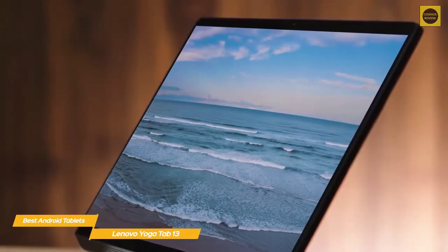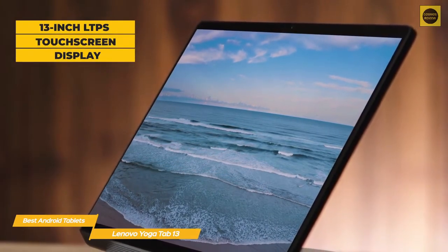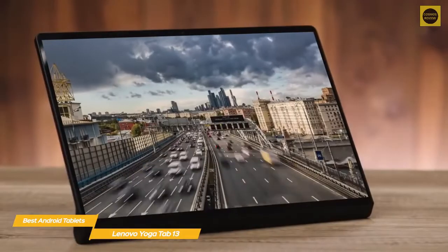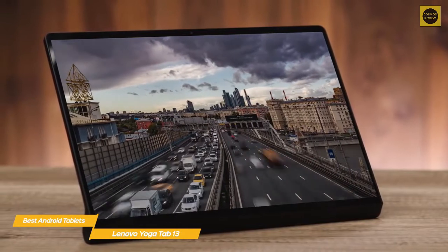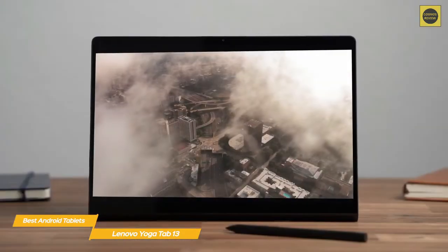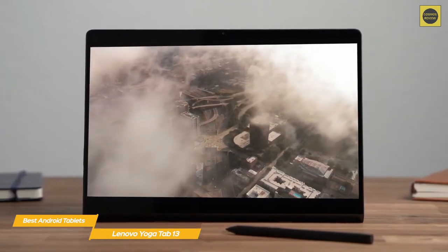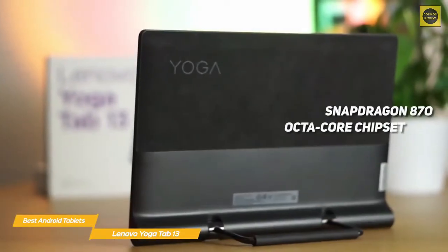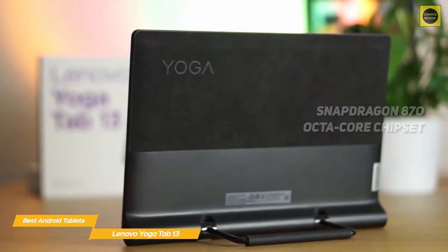One of the Yoga Tab 13's key selling points is its 13-inch LTPS touchscreen display — bigger than both Samsung tablets we've looked at. The display has a sharp 2160 by 1350 resolution and a 60Hz refresh rate, making it good for viewing videos and casual gaming. A digital pen — the Lenovo Precision Pen — is available, but it's an optional purchase. Thanks to a Snapdragon 870 octa-core chipset, the Yoga Tab 13 is pretty powerful.